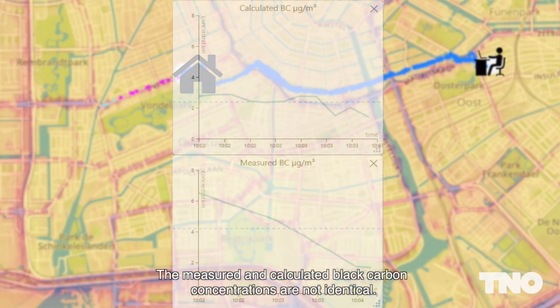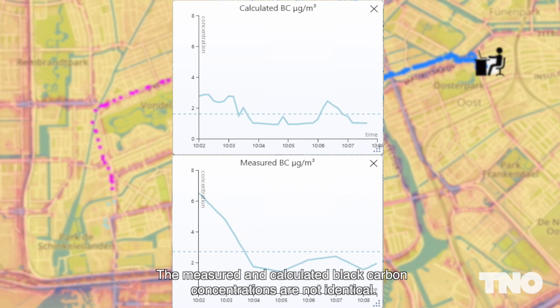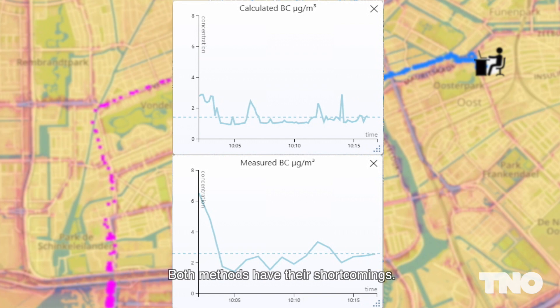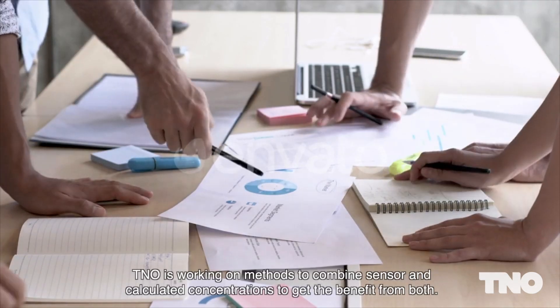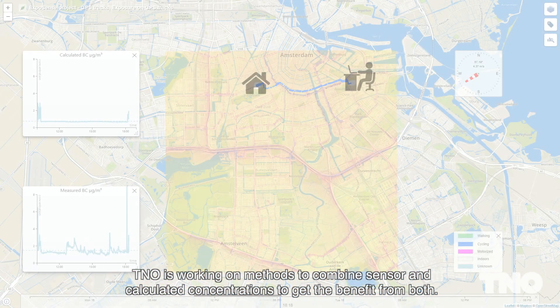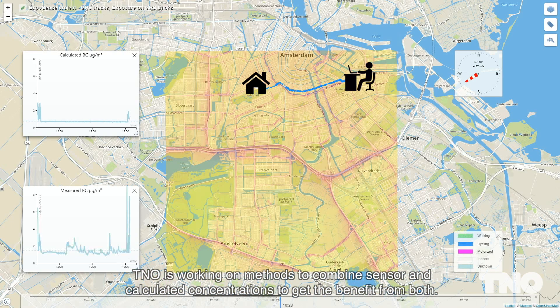The measured and calculated black carbon concentrations are not identical. Both methods have their shortcomings. TNO is working on methods to combine sensor and calculated concentrations to get the most benefit from both.